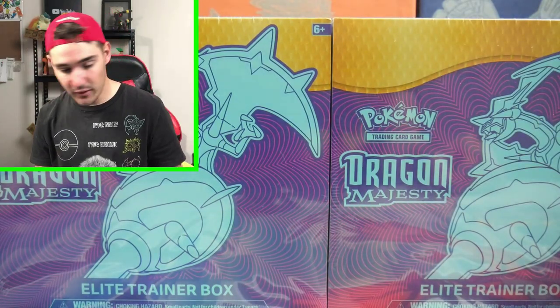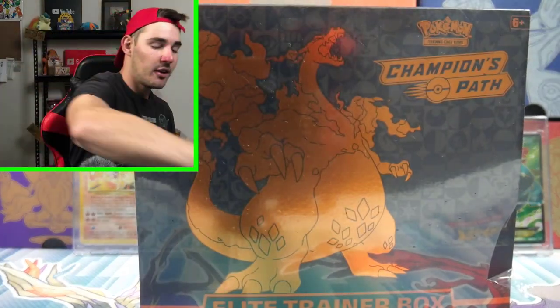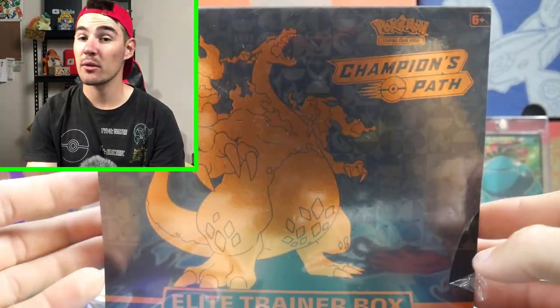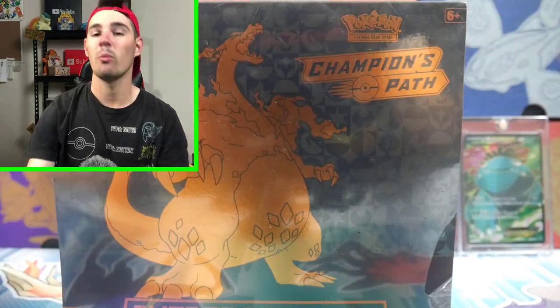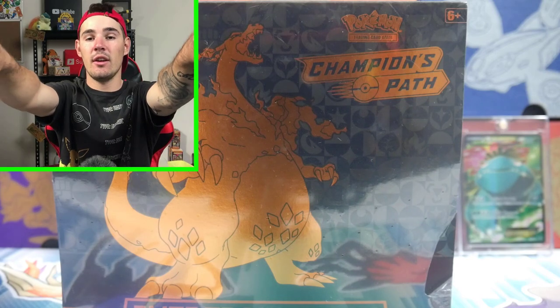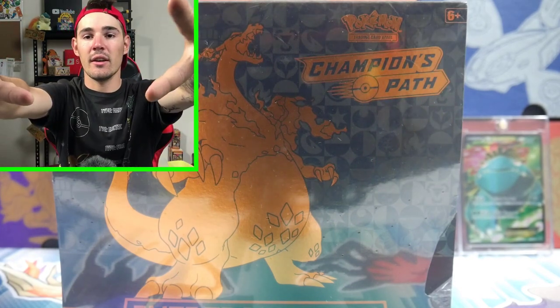That's pretty much everything for today. We will be opening up Champion's Path in the next video, so make sure to leave a like. Subscribe if you're new — I know this one has a little shrink wrap tear but that's okay, it'll be opened up anyway. Thank you all for watching. Make sure to leave a like, subscribe if you're new, and I'll see you guys in the next Pokemon video. Peace out.